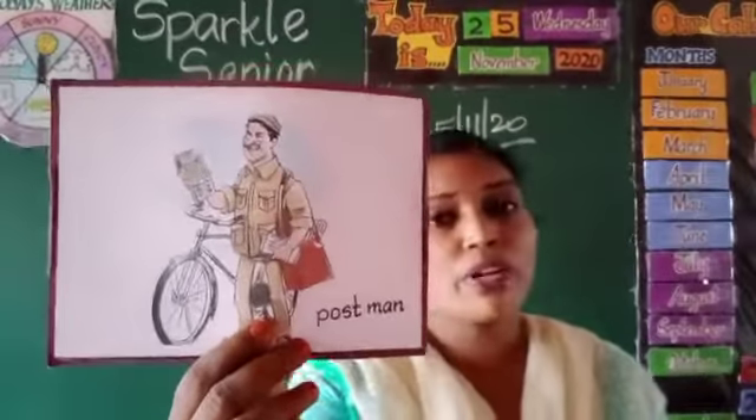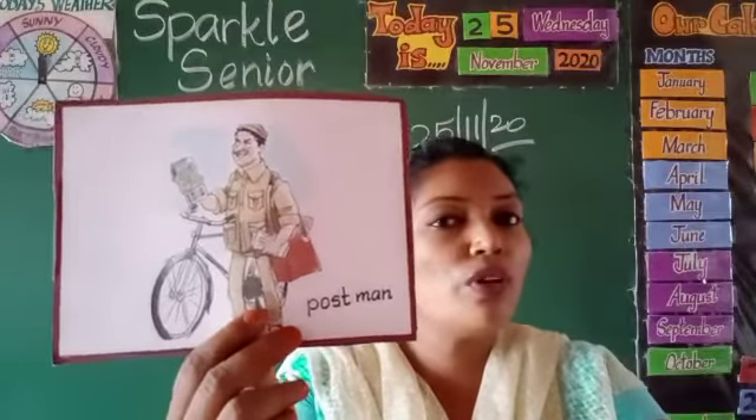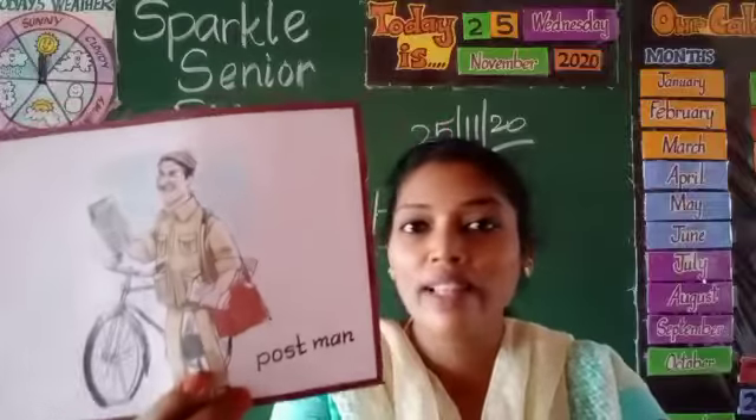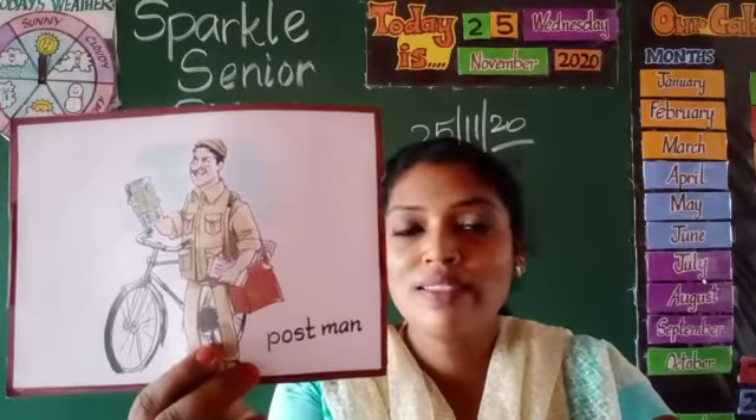Postman. The postman brings us letters. What does the postman bring us? Letters.